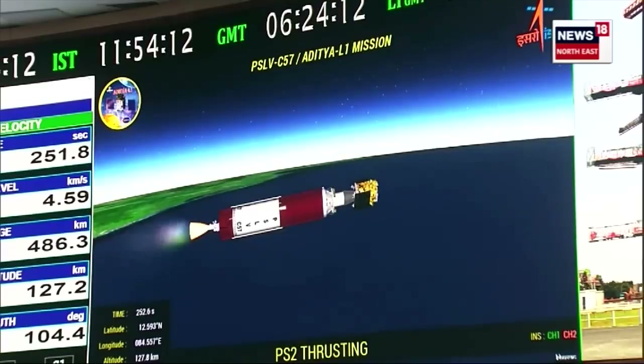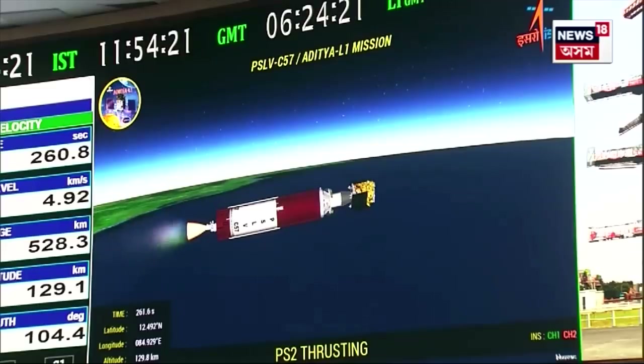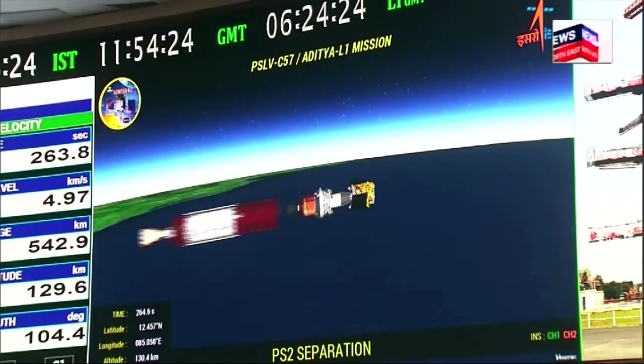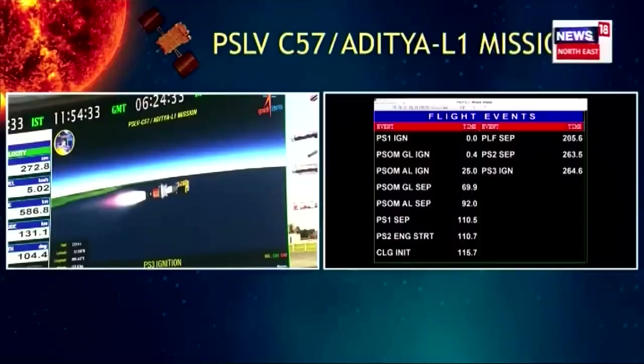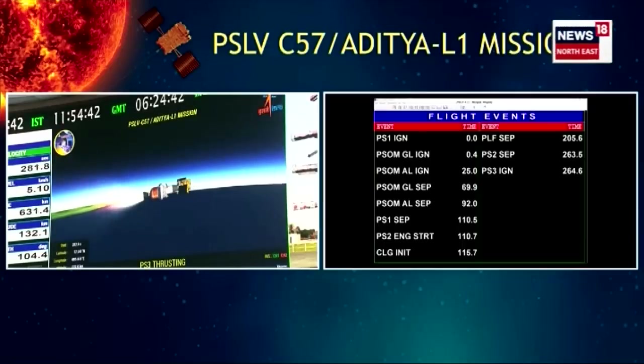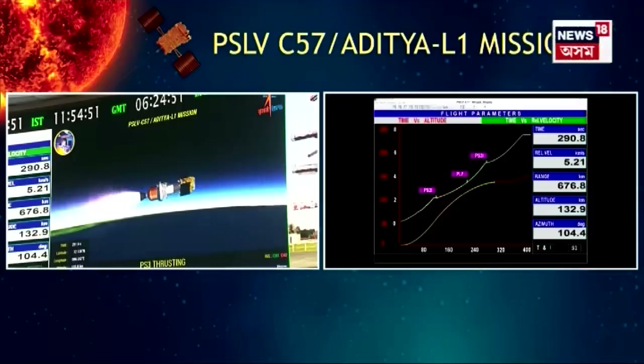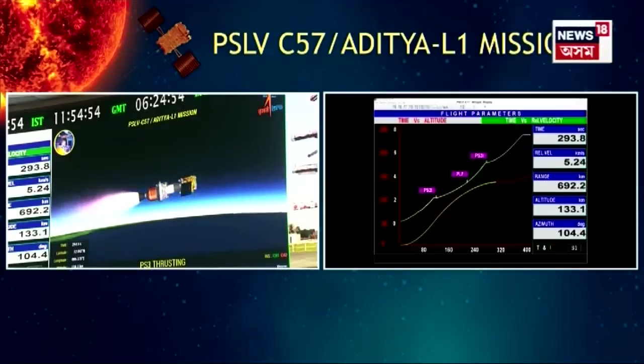Dvitiya charan vartaman mein apna dhutpan karta hua yaan ko apne anumanit path ki aur badha raha hai. Second stage separated, third stage ignited. Dvitiya charan ko safaltapurvak yaan se prithak kar diya gaya hai. Tritiya charan, jo ki thosnodak par adharit charan hai, iska pradarshan shuru ho chuka hai. We are close to five minutes past the launch time. Presently the third stage of PSLV is operational, developing nominal thrust.